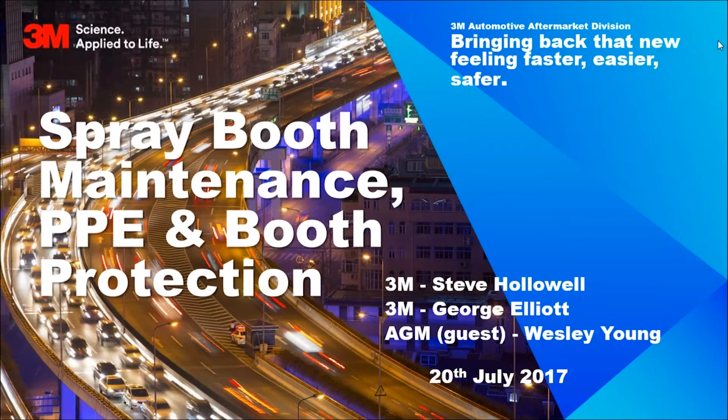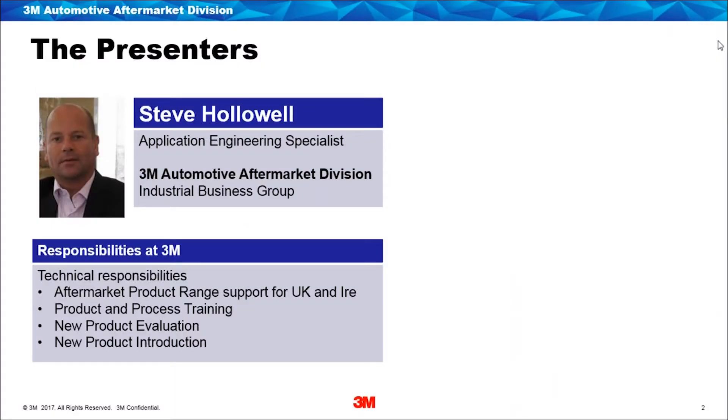Hello everybody online and welcome to this spray booth maintenance PPE and booth protection webinar. We're going to be covering various topics throughout the hour. We are joined today by a guest speaker from AGM, Wesley Young. My name is Steve Hollowell, I'm a UK application specialist for the automotive aftermarket, looking at training, product evaluation, and product introductions into the UK. Booth coatings and protection equipment are part of my portfolio.